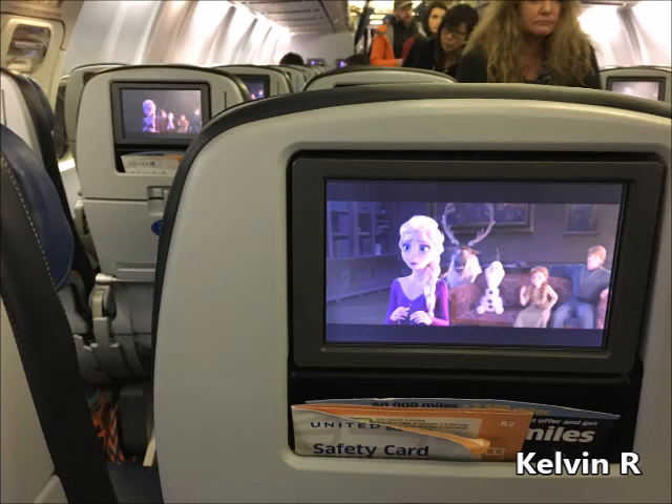While service is our passion, safety is our top priority, so please take a minute to review the safety card at your seat. Please also pay attention to the following safety video, even if you're a frequent flyer, as each aircraft type is different. Thanks again for flying with us. I'll be back with more details about tonight's flight once we're in the air.